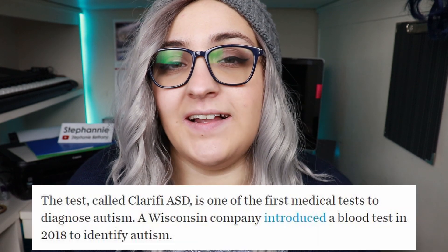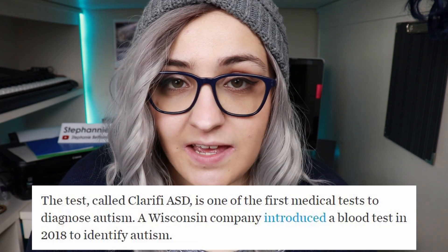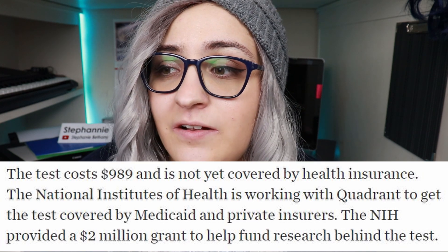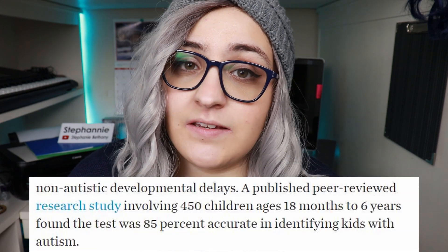So, this happened. This company has created something called Clarify ASD — it is a saliva test meant to indicate autism. Right now it is actually on the market. It's close to a thousand dollars and it is not covered by insurance anywhere. You can only get Clarify ASD through a prescription, and a medical professional has to order and administer it. This test has been shown to be 85% accurate.